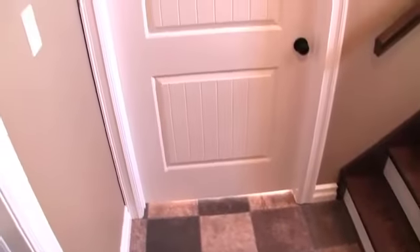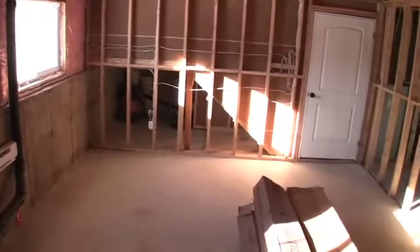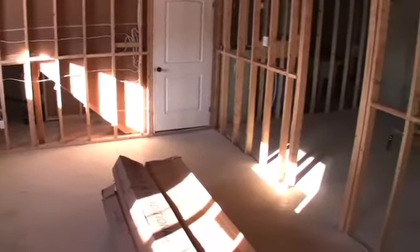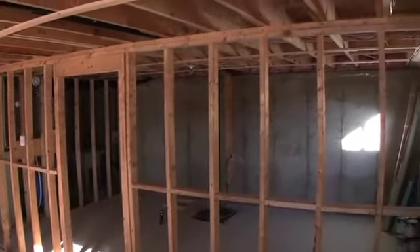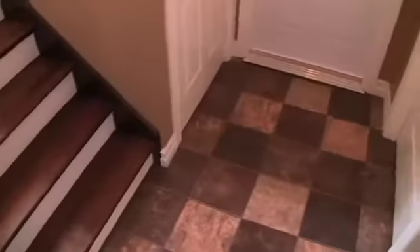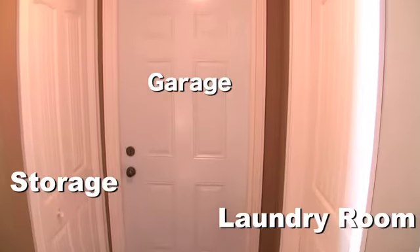The downstairs level too is spacious and awaits your own development ideas. This space is perfect for a large recreation room, plus there's storage, a large laundry room, and access to the garage.